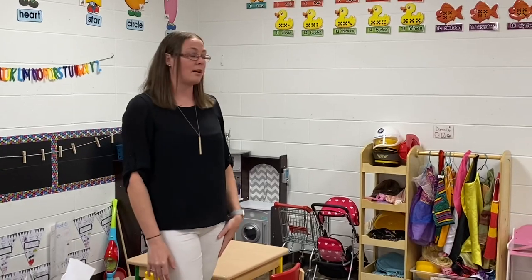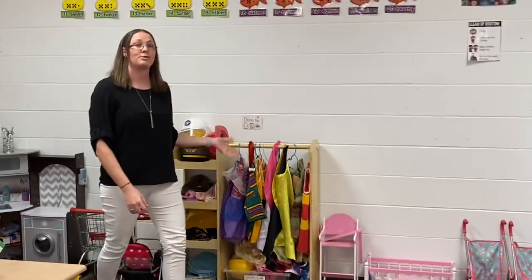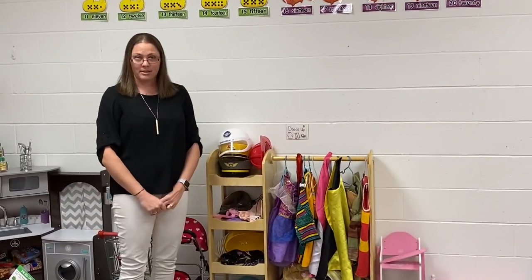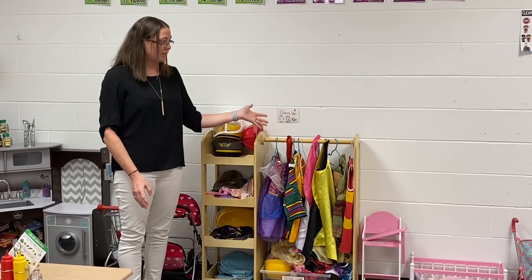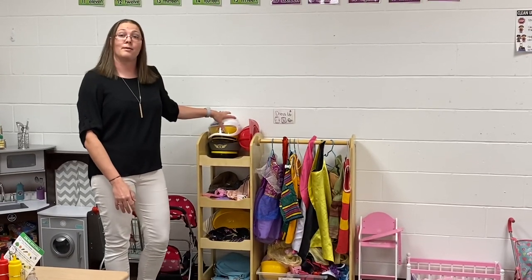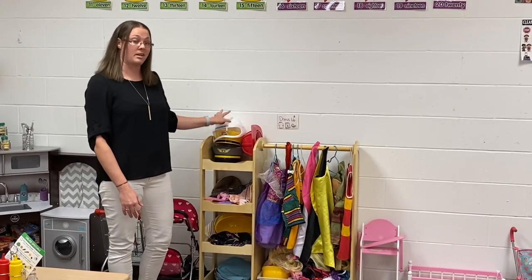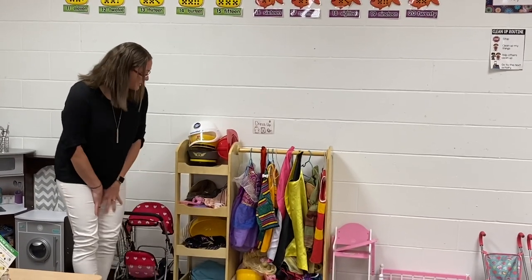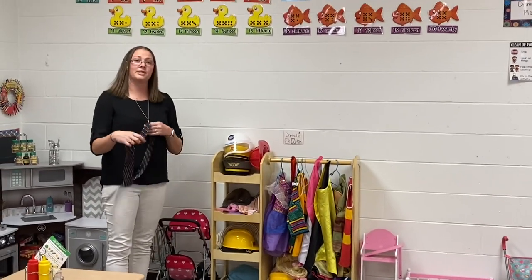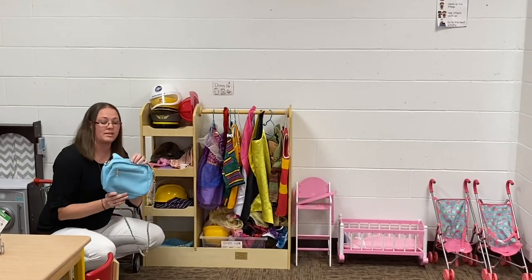Welcome to our Dramatic Play Center. We thought we would show you some fun different toys in our Dramatic Play area. First, we have lots of dress-up clothes — dress-up is very big in our classroom, and boys and girls both love to dress up. We have hats for dressing up like a police officer, a bus driver, an astronaut, and different things. Everything with the hats goes along with the outfits so they have a complete costume. We also have ties for boys and lots of birthday and different items for girls to wear too.